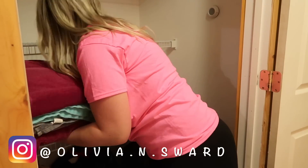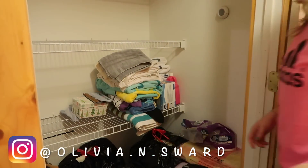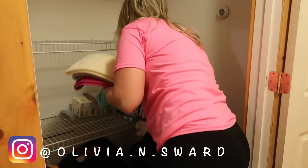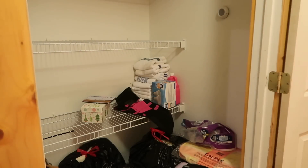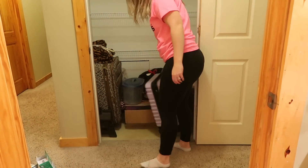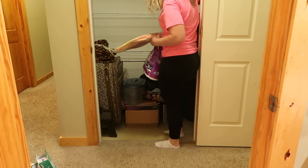Otherwise, get rid of it. As I'm pulling stuff out of this closet, I'm finding that my mom has so many towels, empty boxes, and just an overflow of extra products that I'm sure she didn't know were in here. Overall, I'm really just looking forward to helping my mom declutter this space and transform it into something that she is proud of, and just better utilize the space that she has.